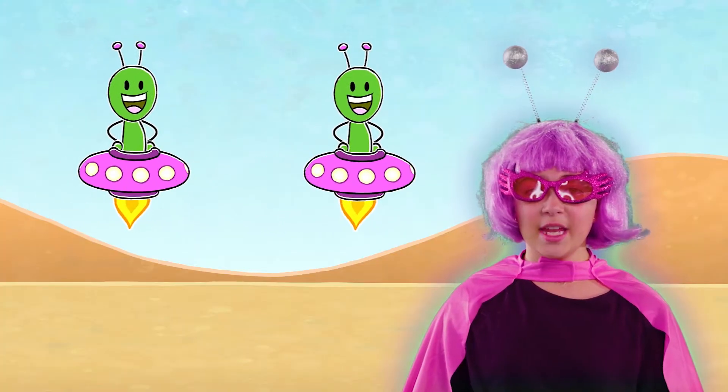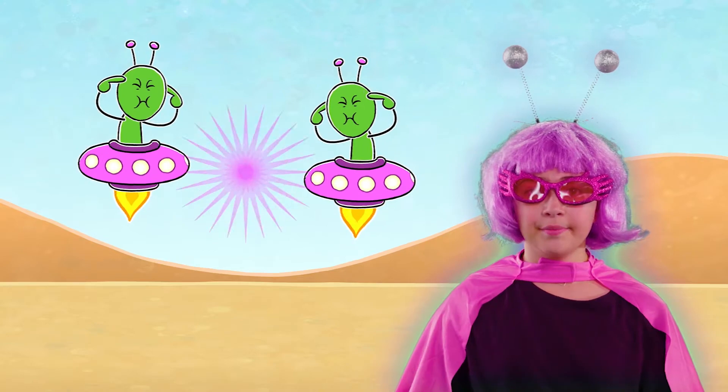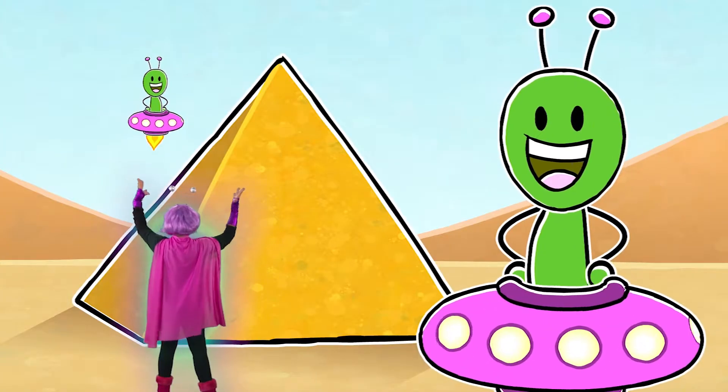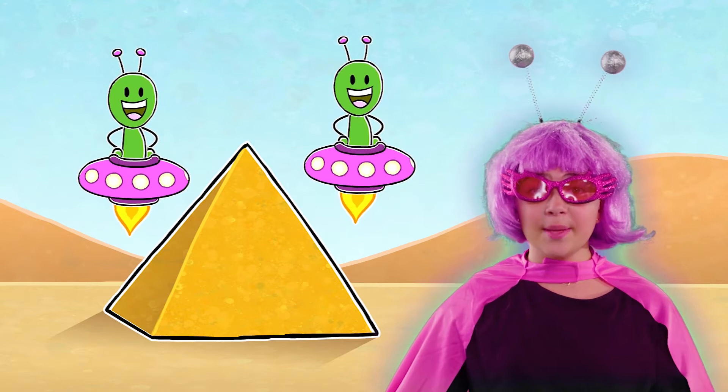The citizens of my planet built your pyramids on a weekend. We were bored. We wanted to make a giant toy on tiny planet Earth.